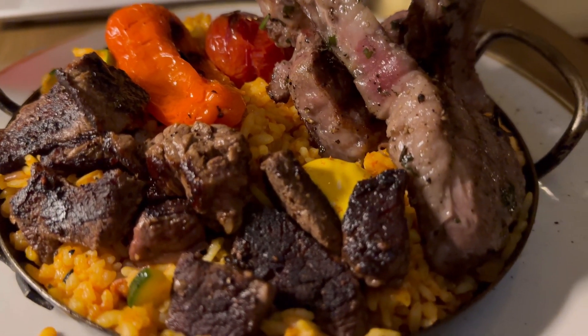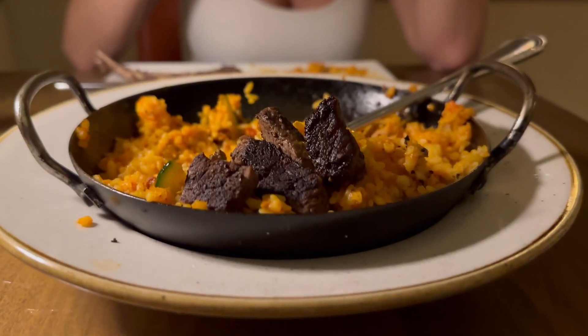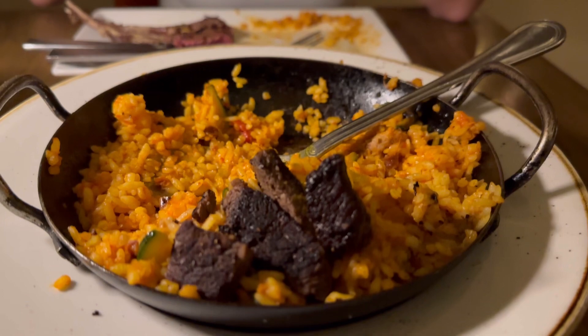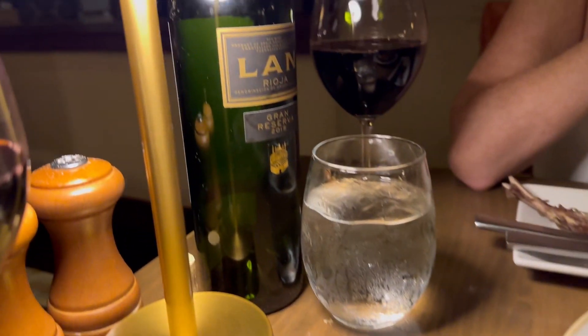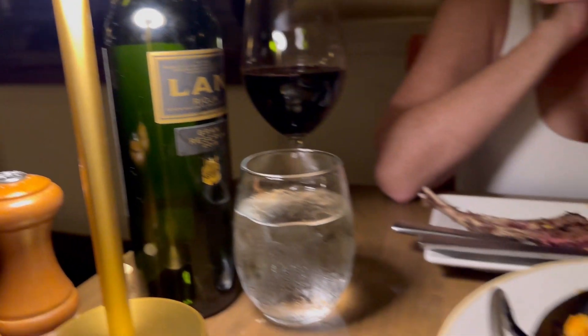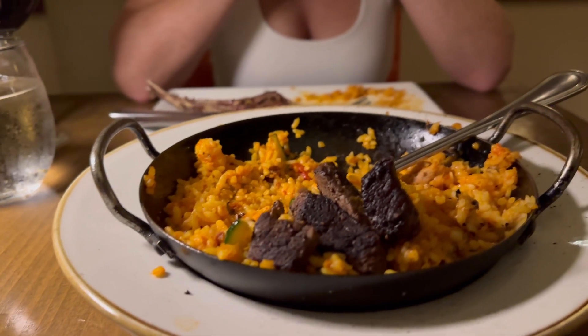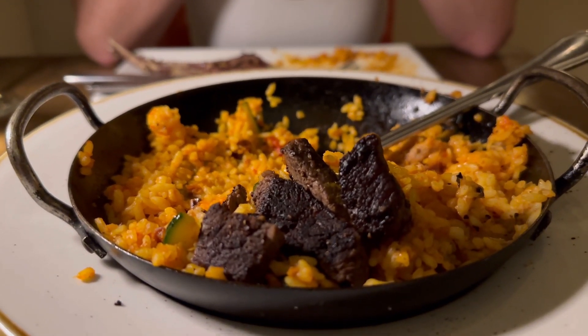There's no seafood — we're not seafood eaters — but there's lamb, chicken, chorizo and tons of rice. Look at that! We made a dent but never finished. The paella was great as always, not as salty this time. This is the wine we went with — a really nice Rioja. Perfect.